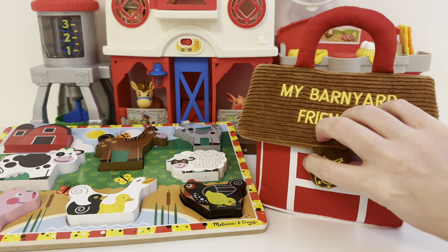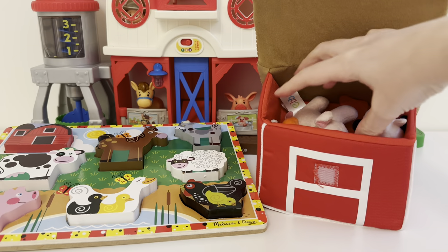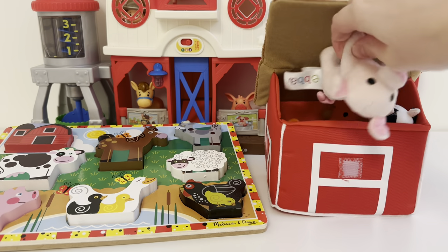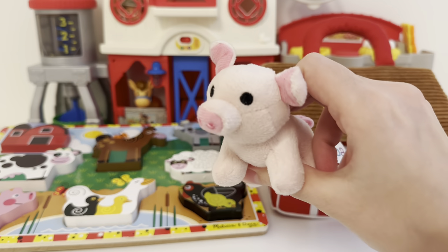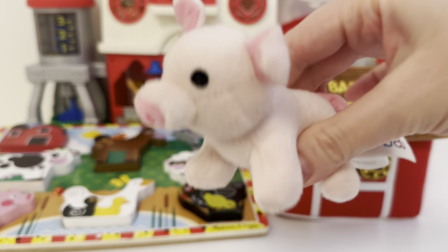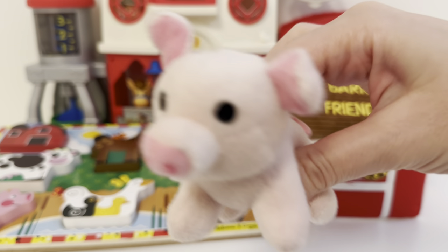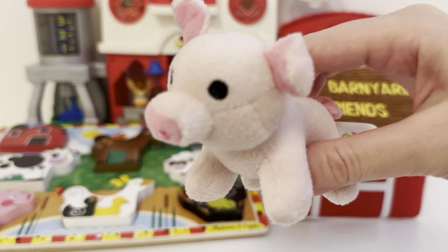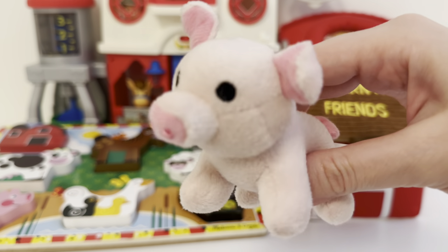Let's open up our pen and see what's inside. First it looks like we have a little piggy. Let's see what noise this one makes. Can you try making an oink sound? You go oink oink oink.